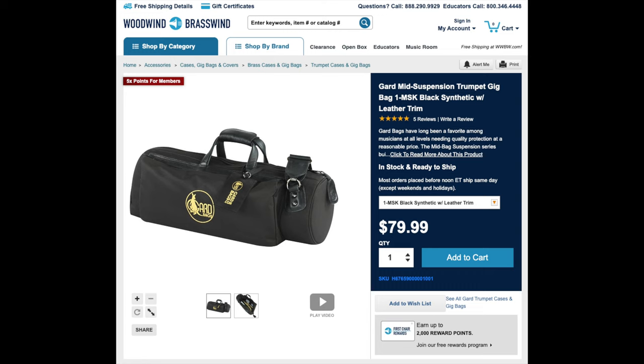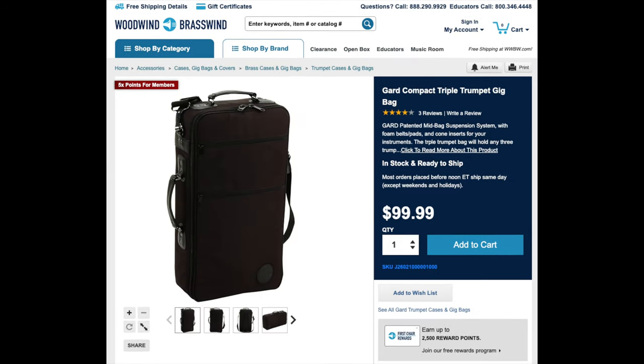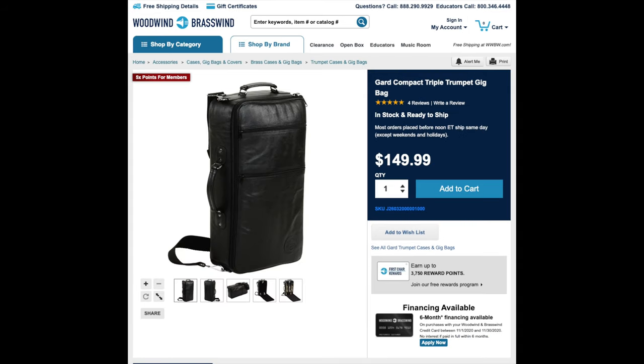I must stress that I don't feel this case would be a good option for kids or people whose instruments are in dangerous situations often, such as going to school on the bus or being around other kids whose actions are hard to predict. Gig Bags are perfect for exactly what the name describes — a working professional who knows how to take care of their equipment but wants to travel in style and with convenience. Both are offered in synthetic or leather finishes. The Single is $80 synthetic / $120 leather, and the Triple is $100 synthetic / $150 leather.